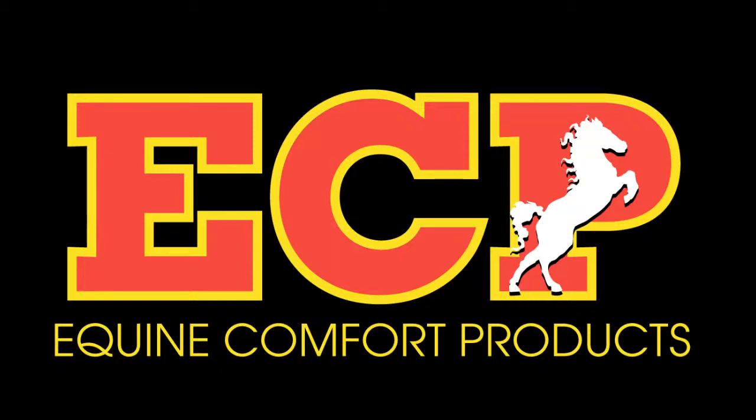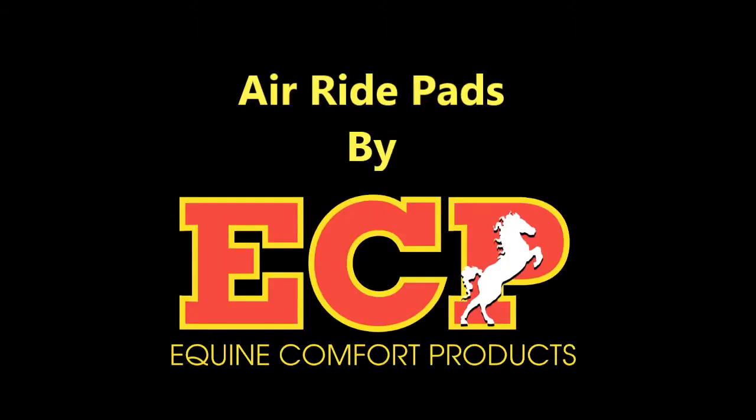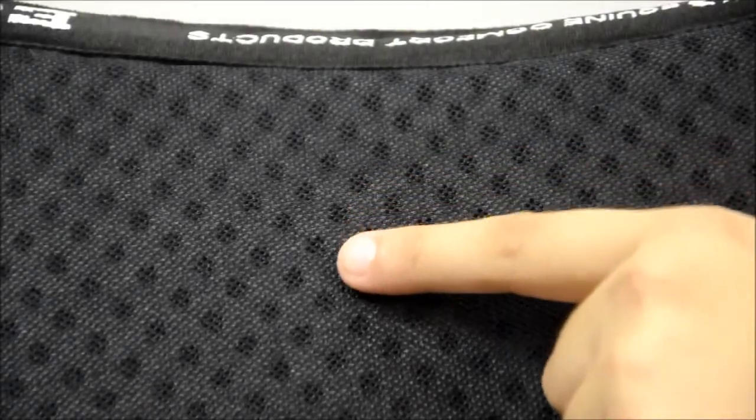Welcome to Equine Comfort Products. In this video we will be reviewing the massive benefits of using Air Ride pads by ECP. ECP's Air Ride pads are extremely breathable due to the series of small holes throughout the entire pad surface. The ventilation holes allow for better heat transfer and moisture wicking, keeping the horse cool and dry and providing a greater competitive edge.